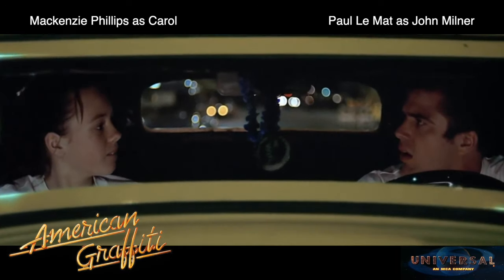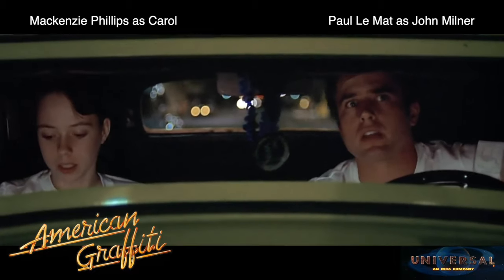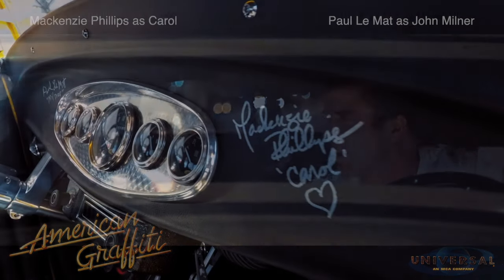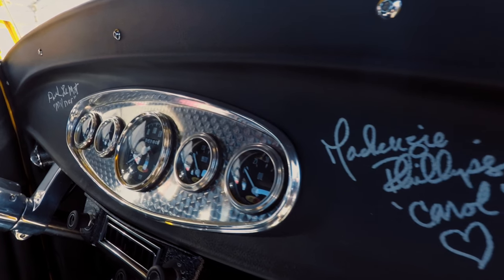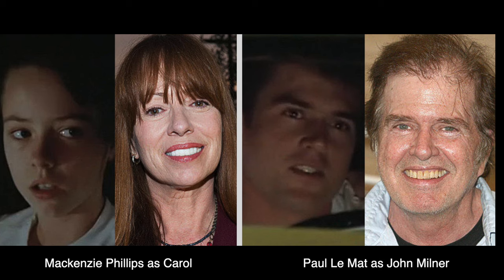One of the cool things about this car is that it's actually signed by the actors. Yes! Darrell, the previous owner, had done a lot of events — American Graffiti events. And they were doing an event where both the original actors were there, so they signed the dashboards.